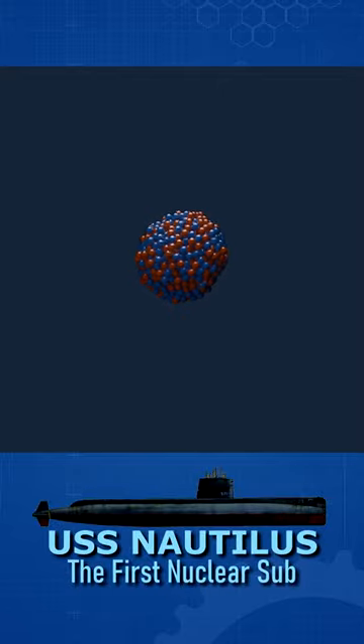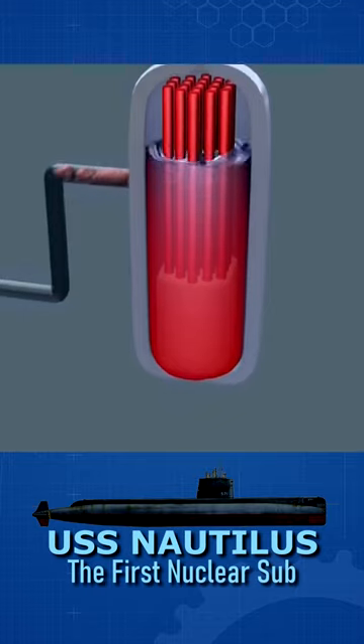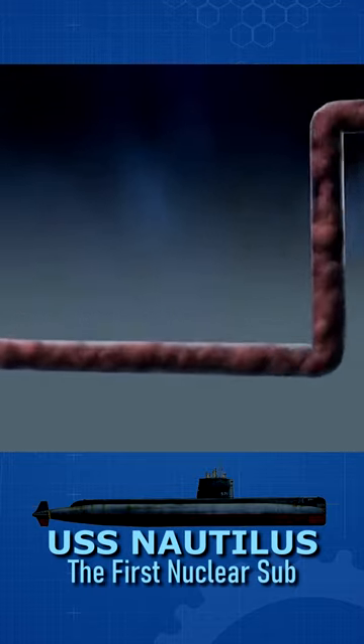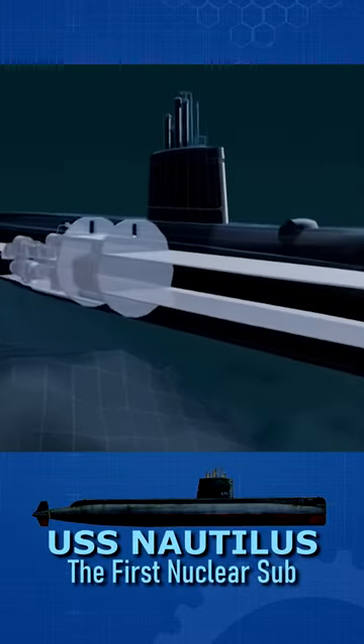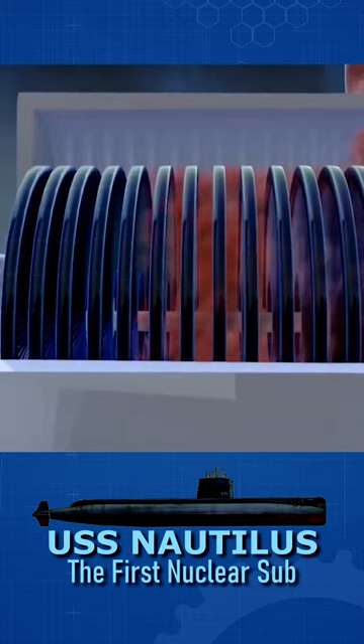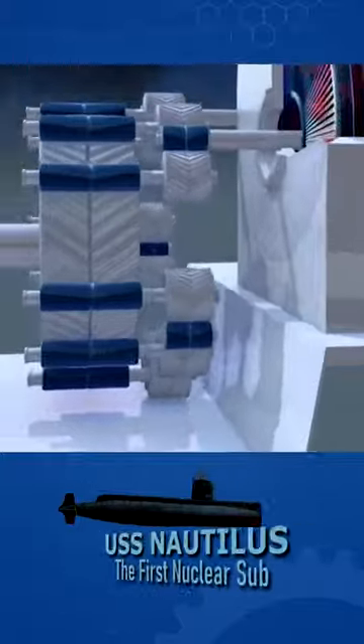A nuclear-powered engine works because heat is generated by the fissioning of the nuclear fuel. Two systems of pressurized water are sent through the nuclear engine. The primary system circulates water through the reactor, piping loops, pumps, and finally to the steam generators, where the heat from the reactor is transferred to the secondary water system.